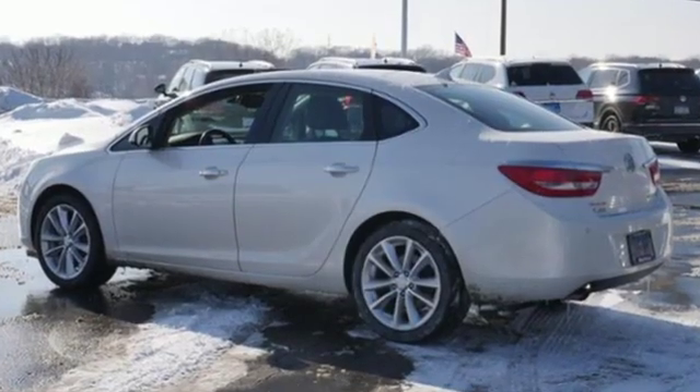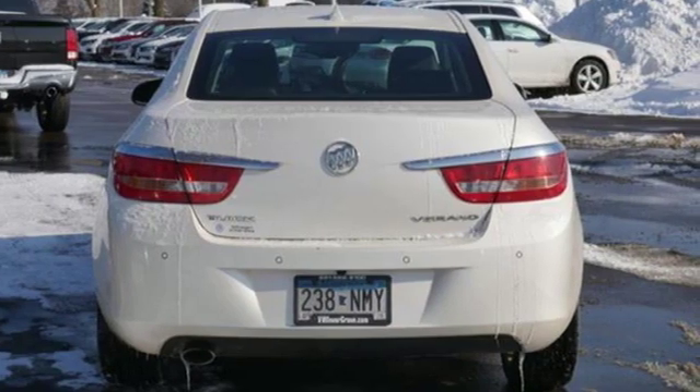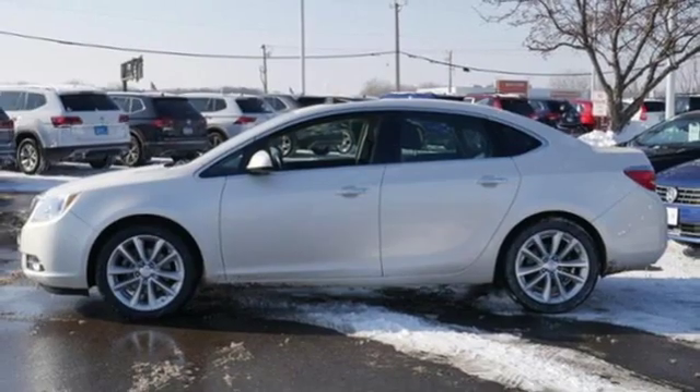Bluetooth wireless audio streaming, power heated mirrors, front heated leather bucket seats, auto dimming rear view mirror, easy key, dual zone climate control.